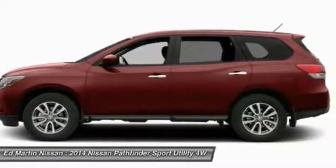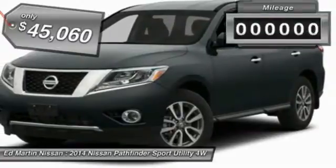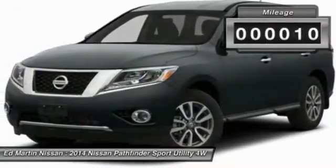This SUV appeals to both truck lovers and car lovers and is priced below $50,000. This vehicle has less than 100 miles.